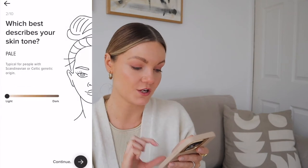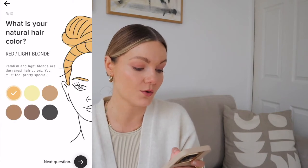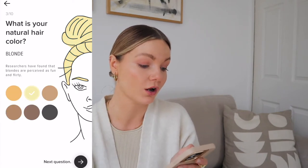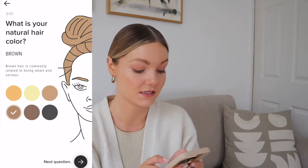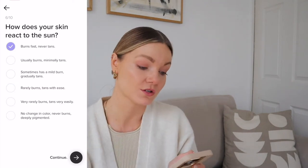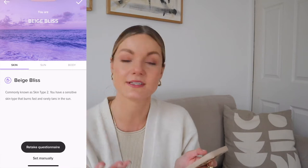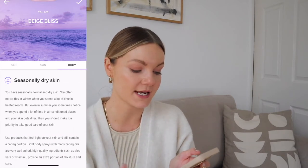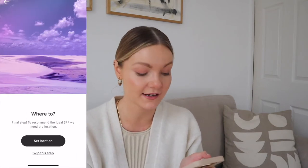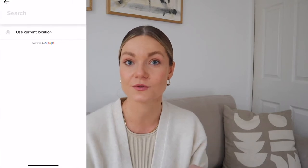I'll pop a screen recording in so you can see. The app asks you a few questions — your skin tone, your natural hair colour (I selected dark blonde), your eye colour, and how your skin reacts in the sun. At the end it suggests your skin type. So it tells me I have seasonally dry skin, which is correct.